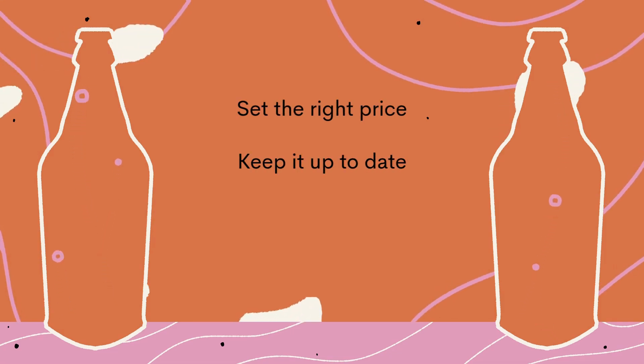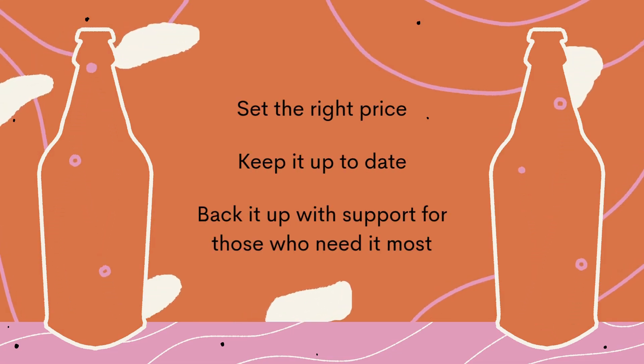The third improvement is ensuring enough support is in place for people with alcohol dependence. There is evidence they experience some financial strain, particularly those on lower incomes, so making sure they have support from alcohol treatment services, understand what the policy is and how it will affect them, and have plans in place to receive support from treatment providers and wider services — to avoid any negative consequences. In short: set the right price, keep it up to date, and back it up with support for those who need it most.